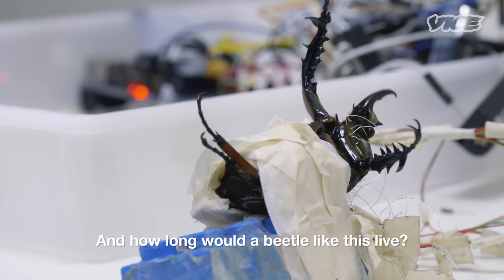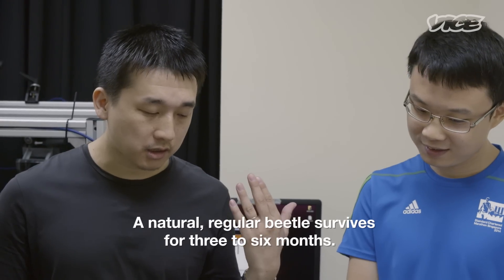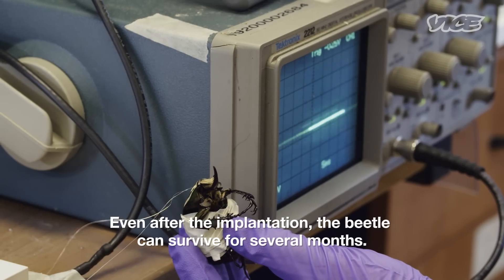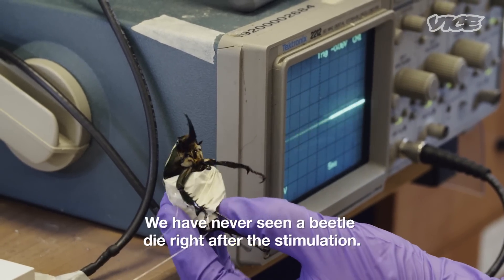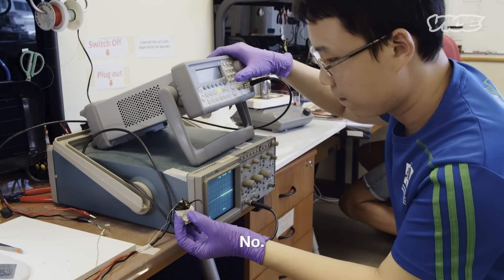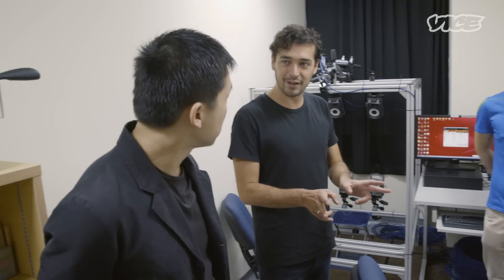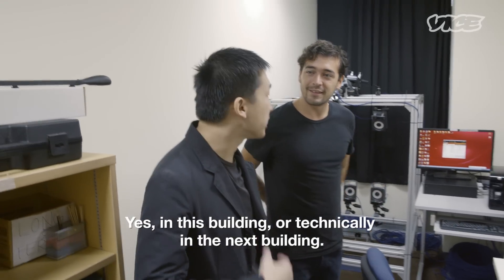And how long would a beetle like this live? So it doesn't really hurt? No. So this is the walking part of the robot, and you're also working on flight control. Flight control. And you're also doing that here in the building? Yeah, in this building, over in the next technical building.